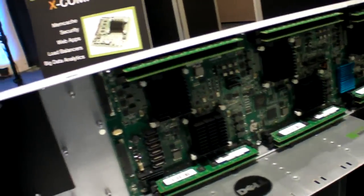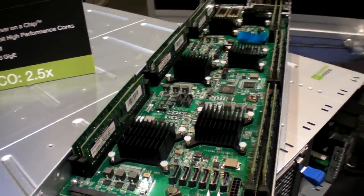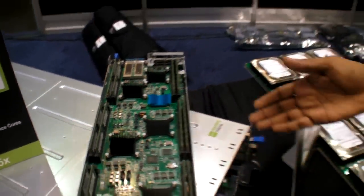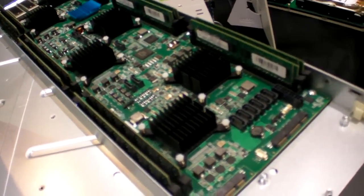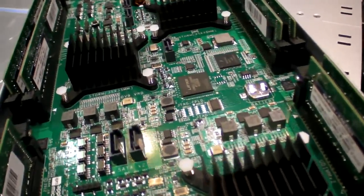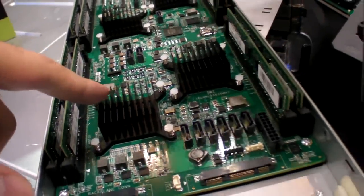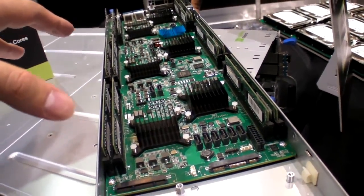What you see here is what's called a sled, based on a Dell chassis from Dell's data center group. What you see here are six XGenes on a single motherboard.